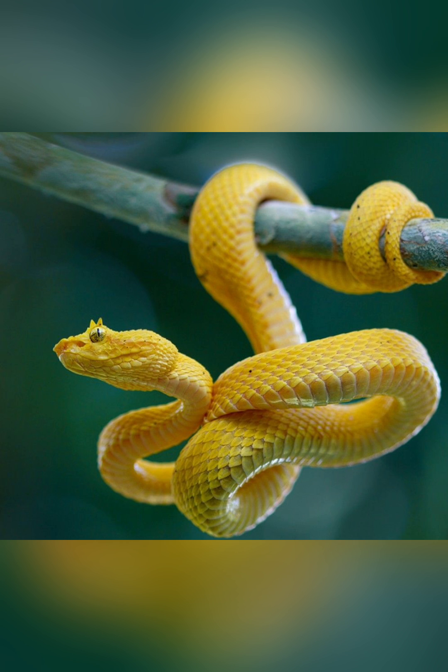Whether stalking small mammals through the underbrush or lying in wait for unsuspecting birds to pass overhead, the Pit Viper is a skilled ambush predator, utilizing camouflage and stealth to its advantage.